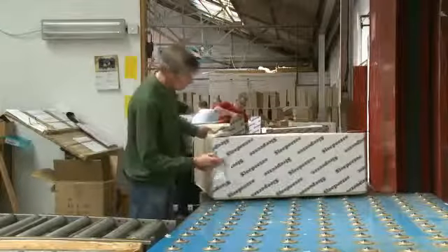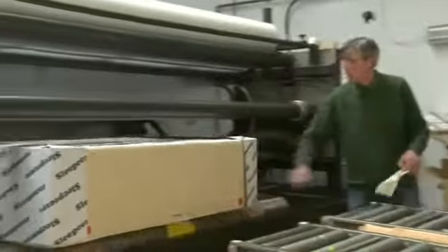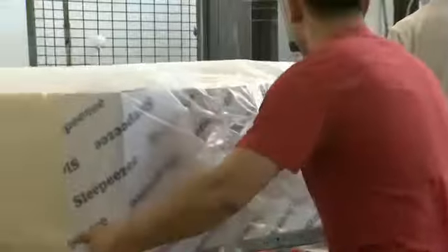Finally, the base is moved to the automated wrapping area, where it is packaged in thick, heavy-duty polythene and automatically heat-sealed, labelled and finished, and moved to its designated storage bay, ready to be married up with an appropriate mattress.